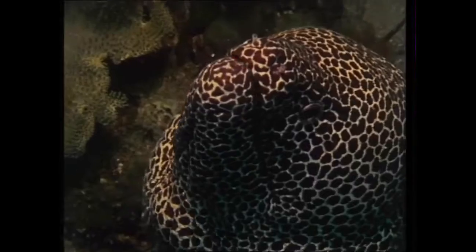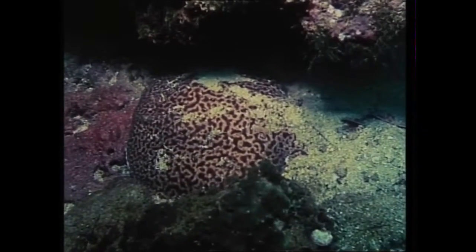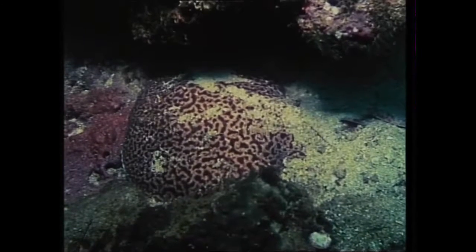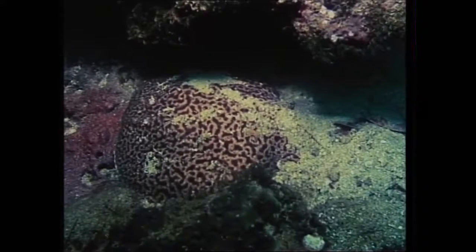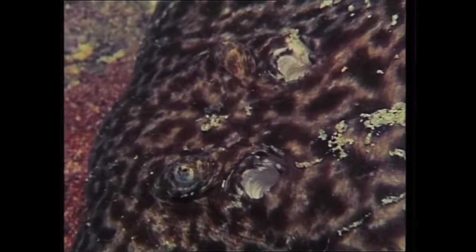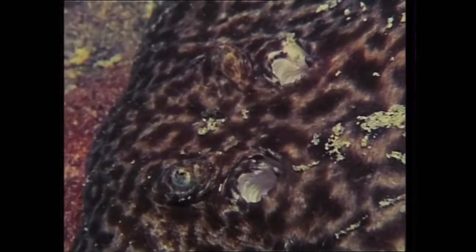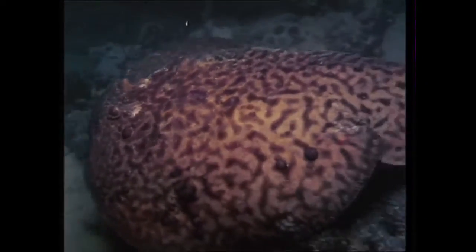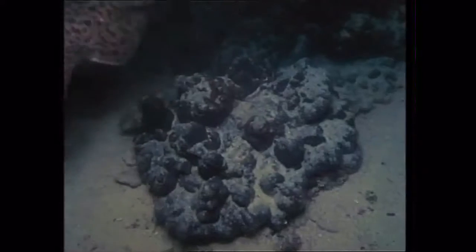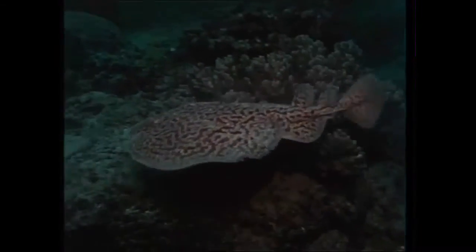The electric ray is even less aggressive. Most of the time, it rests on the bottom with only its gills moving. It's free swimming and doesn't need the protection of the reef. Behind its head, there are organs which can deliver a powerful electric shock, strong enough to stun its prey and to fell a grown man.